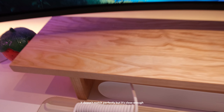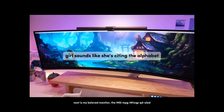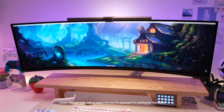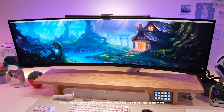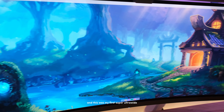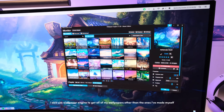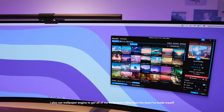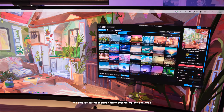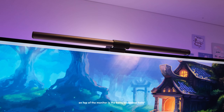Next is my beloved monitor, the MSI MPG 491CQP QD-OLED — I'll be doing an in-depth video about it soon so stay tuned. It's gorgeous and so vibrant; this was my first super ultrawide. I think I'd love to go a bit smaller in the future to have more desk space, but I love it so much. I also use Wallpaper Engine to get all of my wallpapers, other than the ones I've made myself. The colors on this monitor make everything look so good, and the blacks with the OLED are amazing.